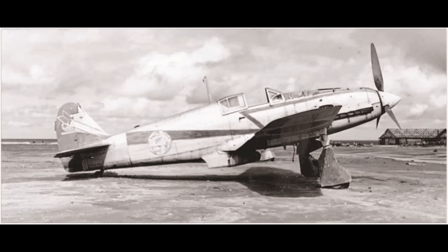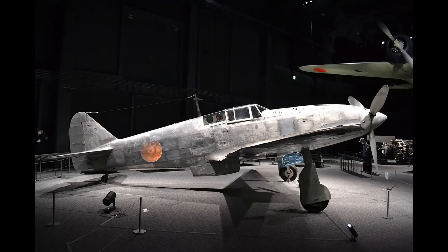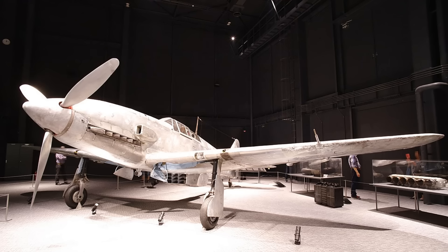Next up we have the Ki-61-2 KAI. KAI just means modified — it's an abbreviation for a Japanese word. There was a Dash-2 prototype, but the production version was the Dash-2 KAI. This is a different airplane from the Dash-1 but looks almost identical. It has a different engine, a longer fuselage usually, more wing area, and numerous other differences. The Dash-1 and Dash-2 KAI are about as different as the BF-109E versus a BF-109G, maybe even a little bit more so. Telling them apart in combat or in a grainy wartime photograph is very difficult.